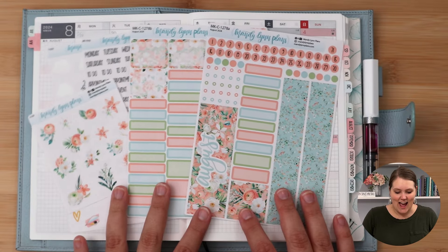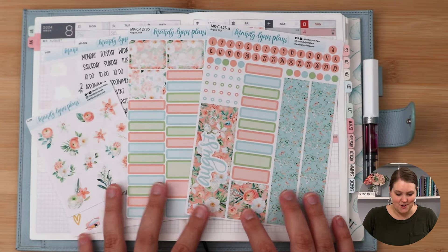Hey everyone, I'm Amanda from Mandy Lynn Plans. Welcome back to another monthly plan with me. Today I have August to share with you.